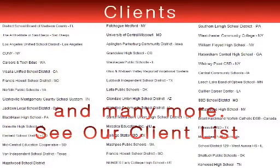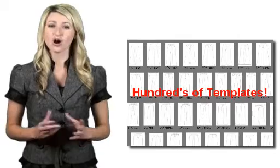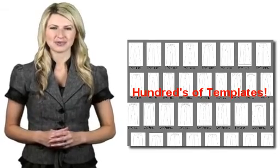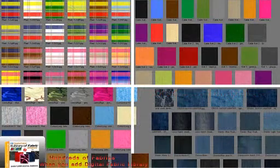The answer is simple. Digital Fashion Pro is an all-in-one system consisting of training materials, a host of garment templates that can be customized, digital fabrics, and a graphics program that when combined delivers professional results. Plus, it's affordable.